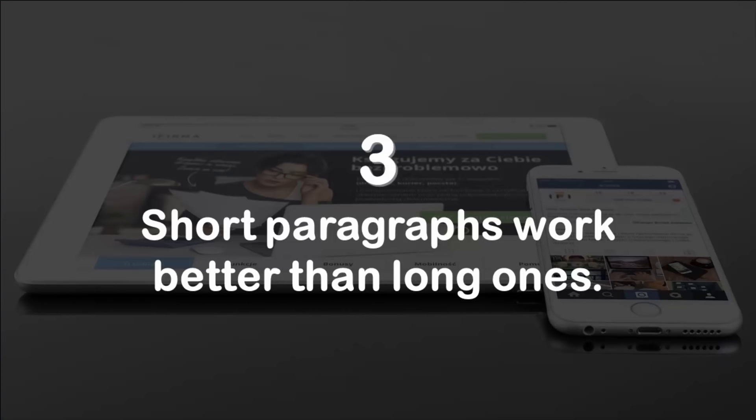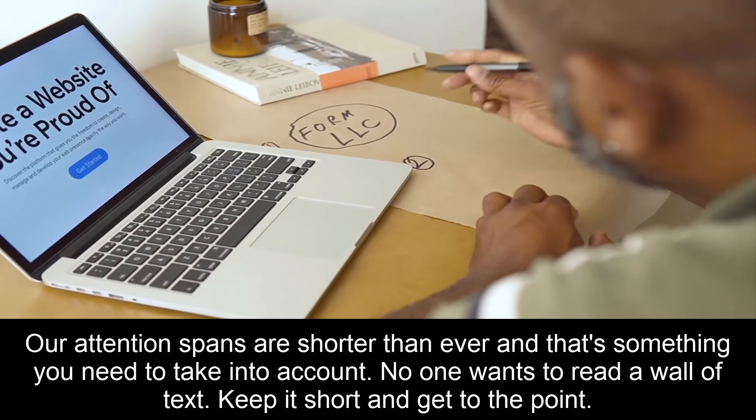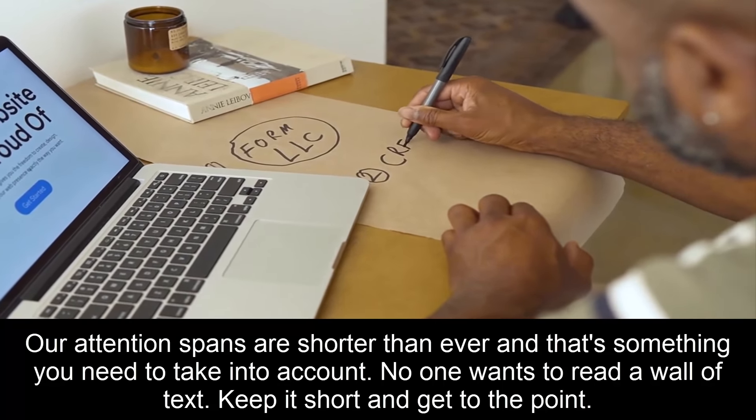Number three: short paragraphs work better than long ones. Our attention spans are shorter than ever, and that's something you need to take into account. No one wants to read a wall of text — keep it short and get to the point.